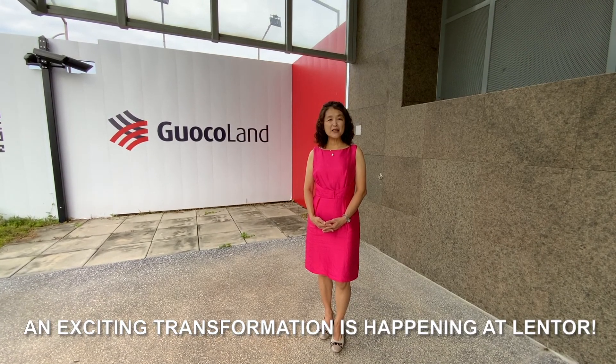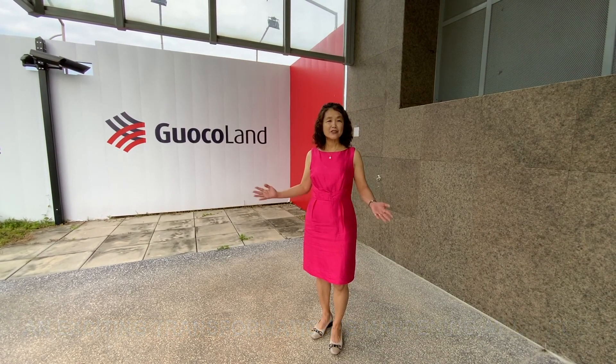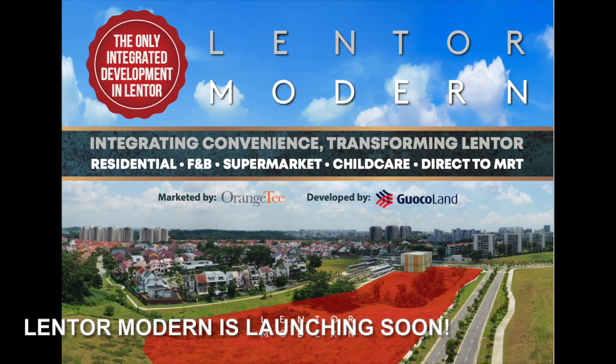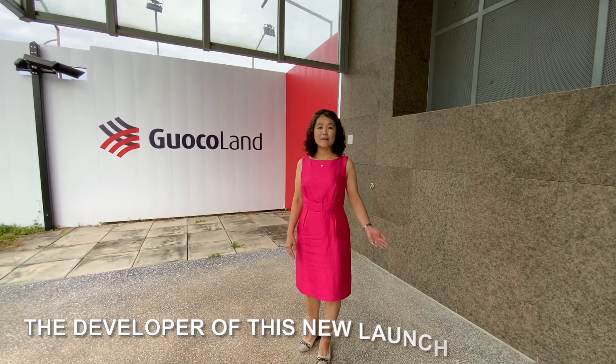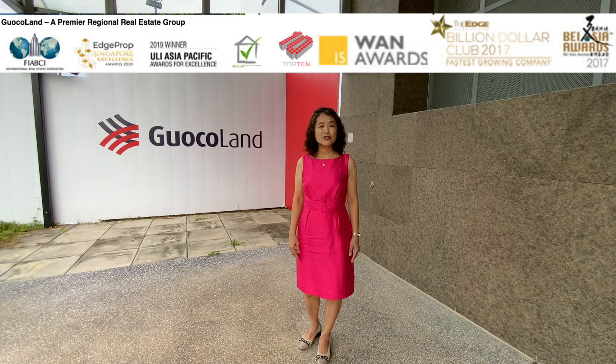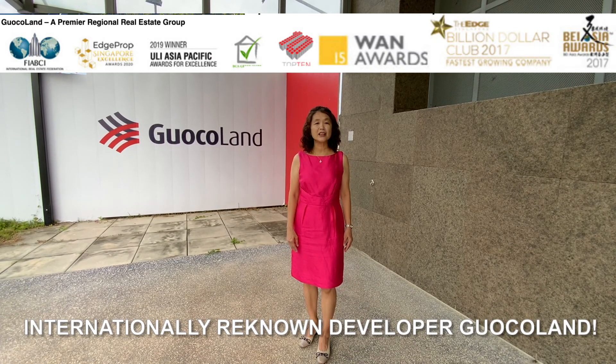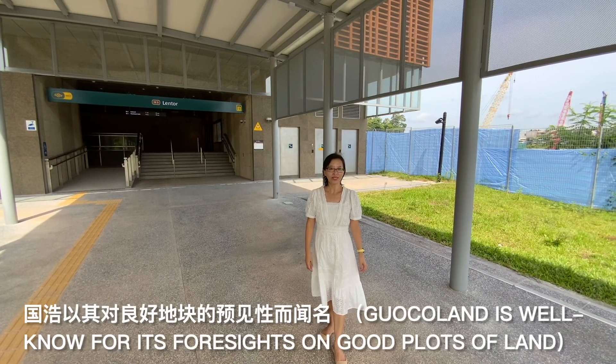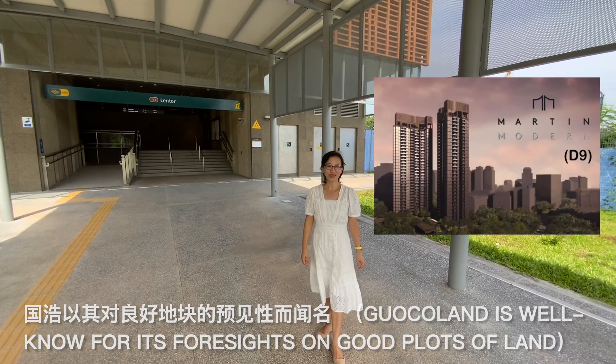An exciting transformation is happening at LandTor. 2022's largest integrated mixed-use development, Lantau Modern, is launching soon. The developer of this new launch is internationally renowned developer GuocoLand.